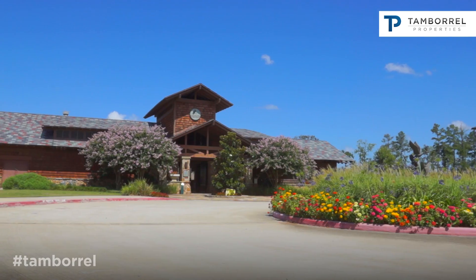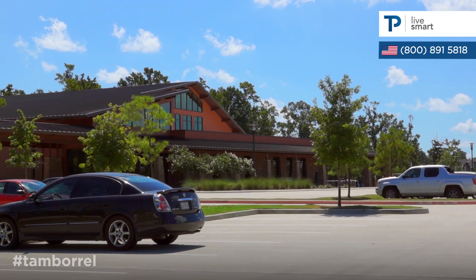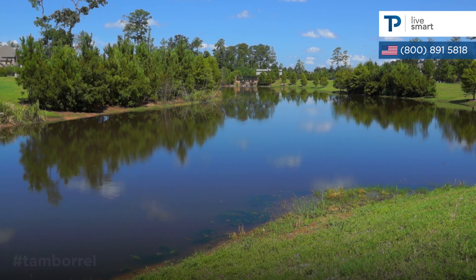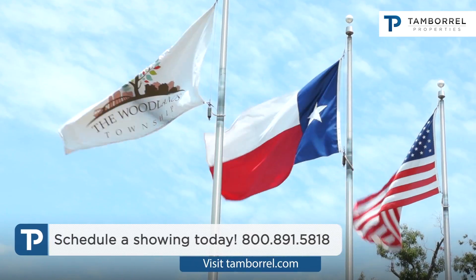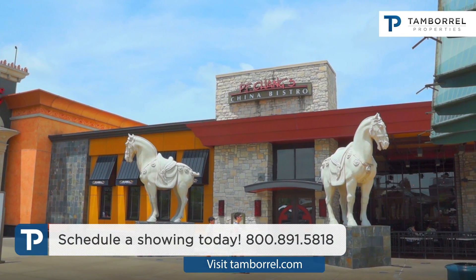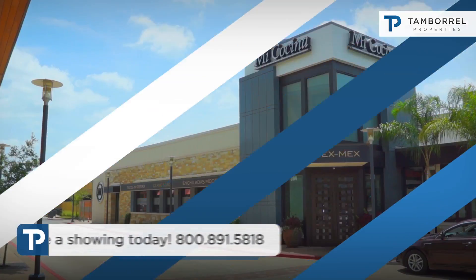Creekside Park is a village with plenty of amenities such as Rob Fleming Park, Creekside YMCA, and natural features like Lake Paloma. At Town Center, the Woodlands, you will find the Woodlands Mall and Market Street, which offer many dining and shopping options for the whole family.